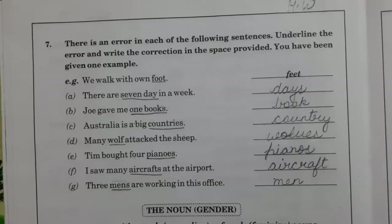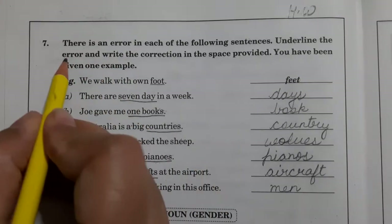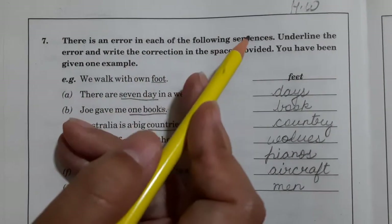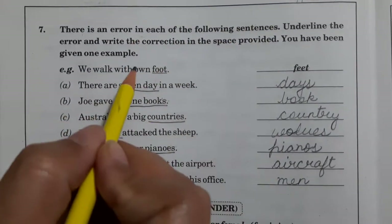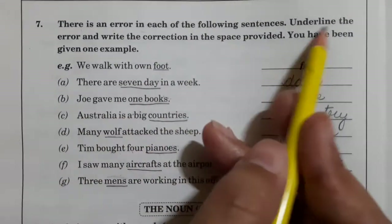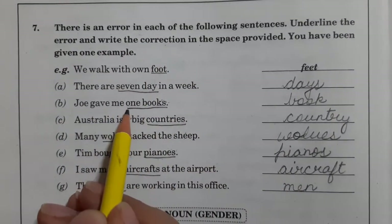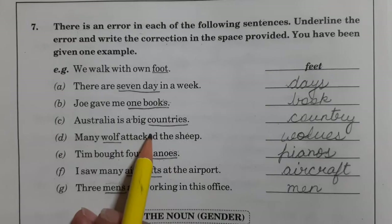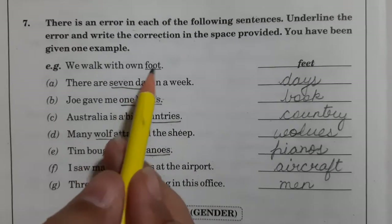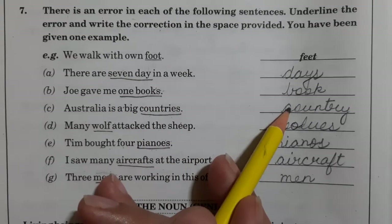Next page — page number 34 will be your homework. Question number 7: there is an error in each of the following sentences. These sentences that are given, there is some mistake in them. Underline the error and write the correction in the space provided. Whatever error or mistake is there, you have to underline it, and then write the correct form in the space.